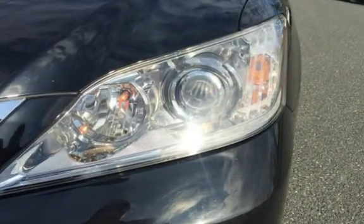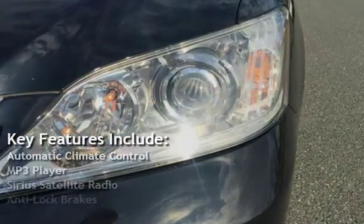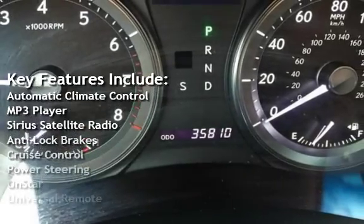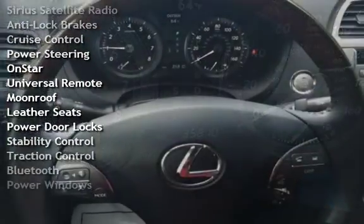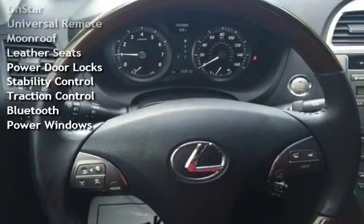Key features include automatic climate control, MP3 player, Sirius satellite radio, anti-lock brakes, cruise control, power steering, OnStar, universal remote, and moon roof.